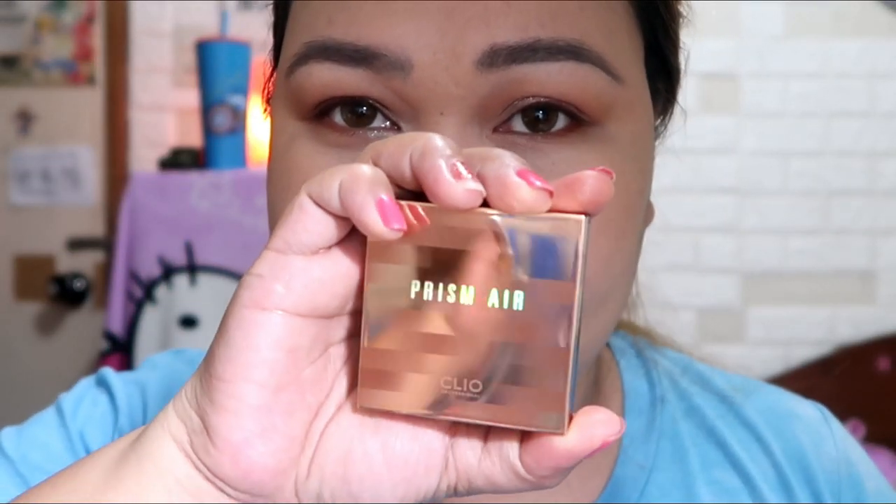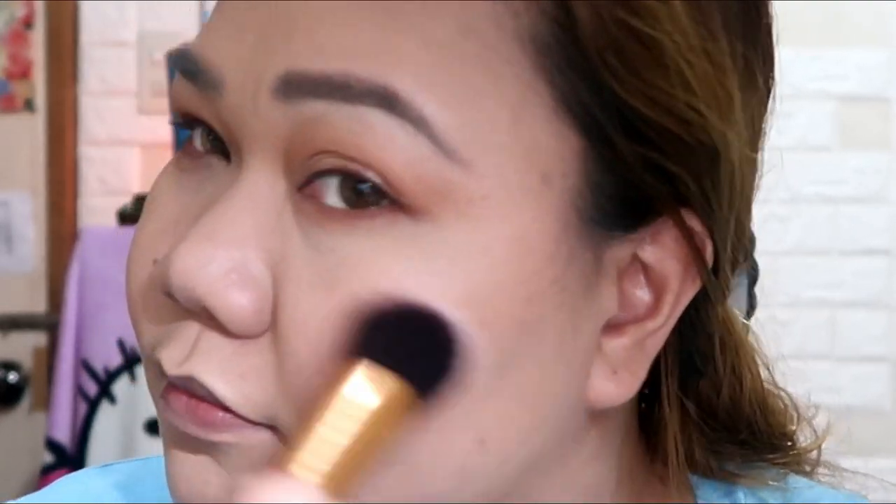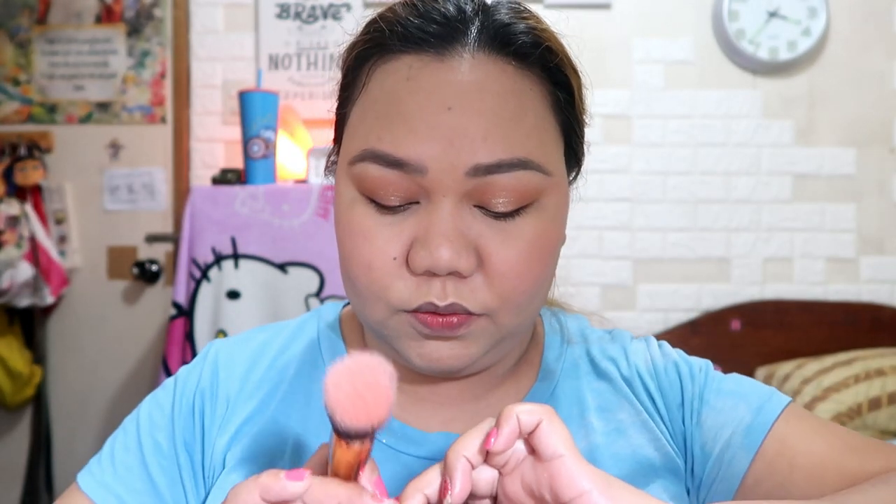Next we will use this Prism Air. Ito yung itsura niya sa loob — medyo may pagka-pinkish, shimmery, splendid nga siya. Hindi ko masyadong ma-appreciate yung kulay niya kasi masyado siyang light. So kuha tayo ng blush from dito sa multi-swing palette — konti lang naman.